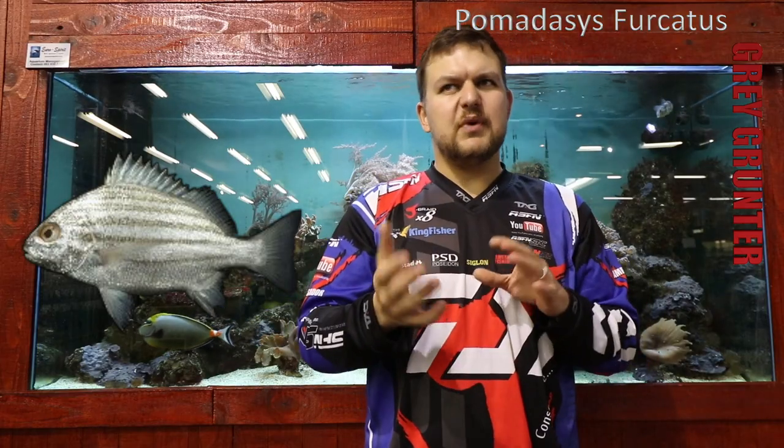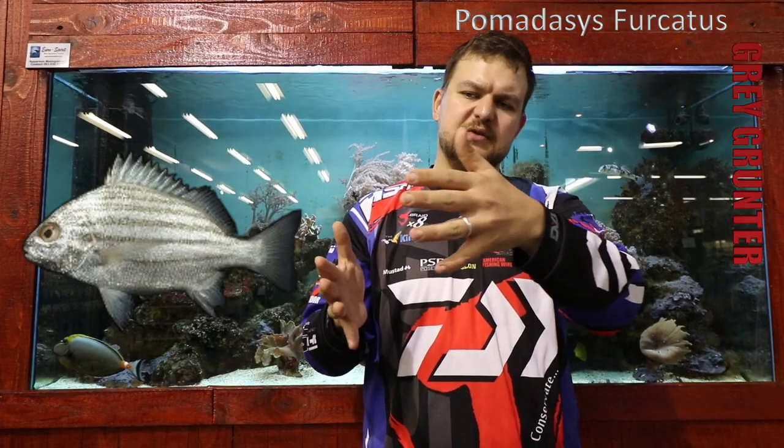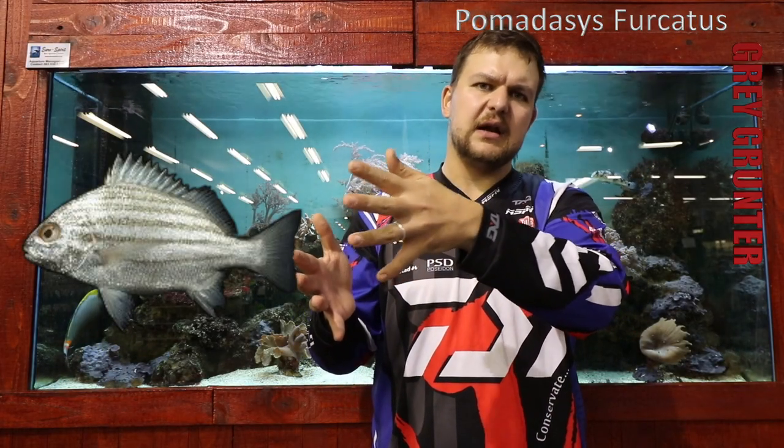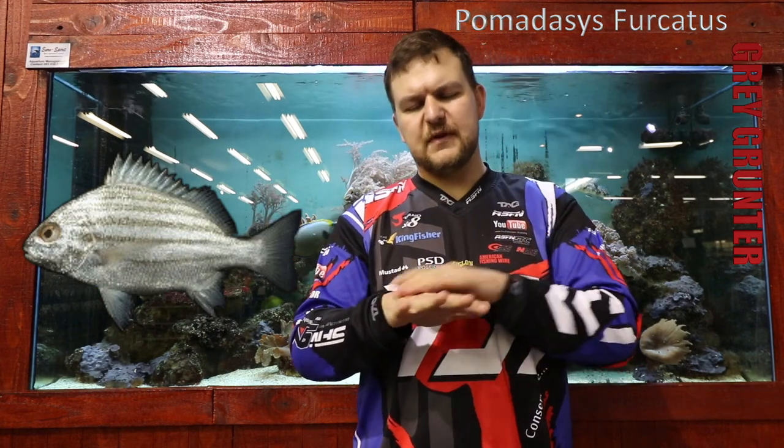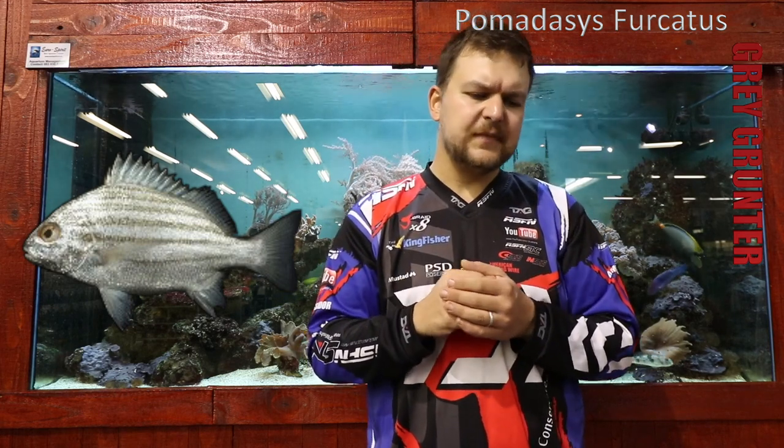Overall, shape-wise, he's a grayish color — obviously where he gets his name, grey grunter — and then he's got about seven or eight bars, stripes at least, that run along the body. He's a stocky fish. The fins themselves are generally almost translucent or a little bit of a dusky color, and he's got quite a large eye for his actual size.